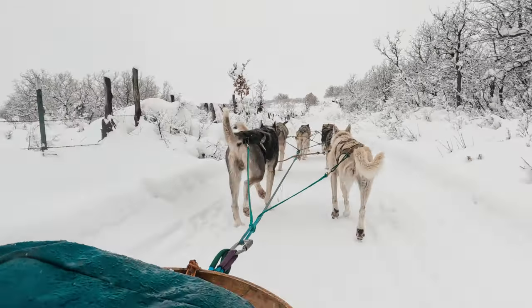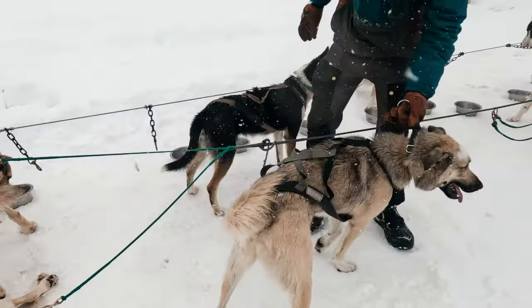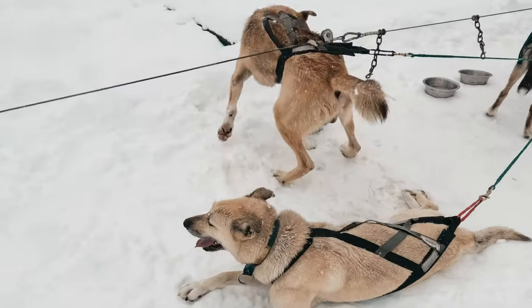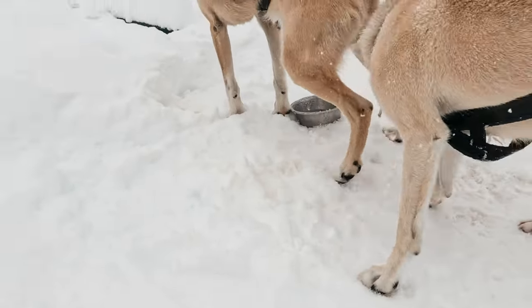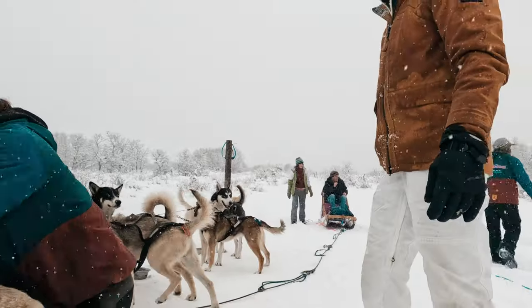One of the coolest things was seeing the dogs in action and their different personalities. Getting to meet the dogs before we got on the sled and learning their names — we were introduced to which ones were shy and may not say hi to us, which ones were the young ones, who was the matriarch. That was a really fun part of the experience.